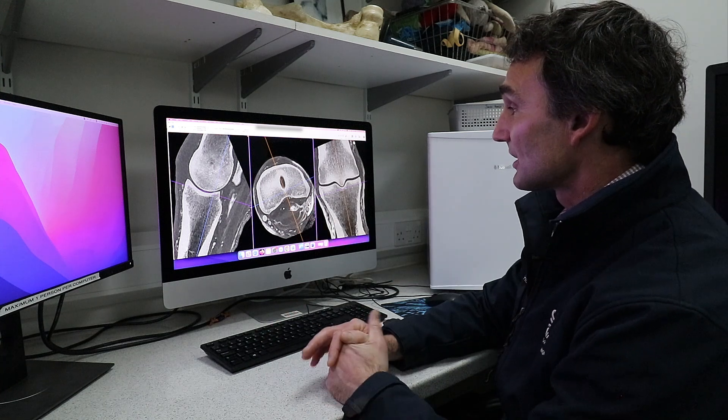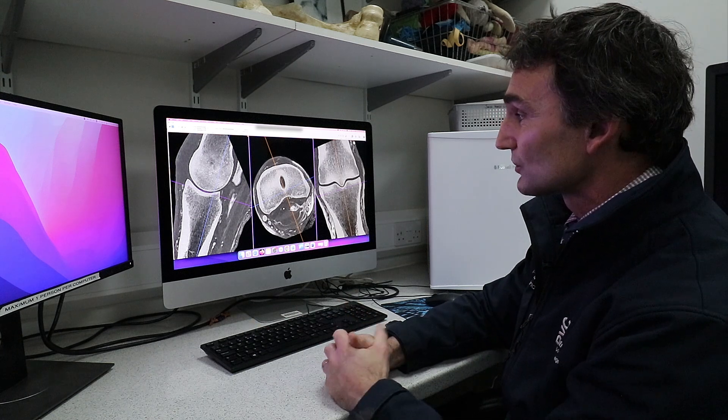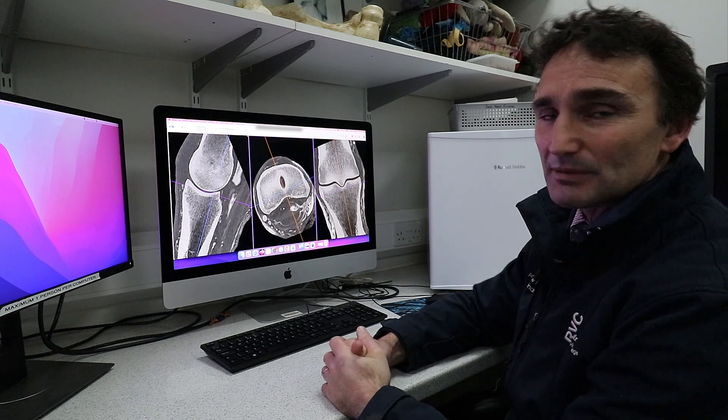This was an injury to a structure in the pastern called the straight distal sesamoidean ligament, and we've been able to institute effective treatment for this in a timely fashion.